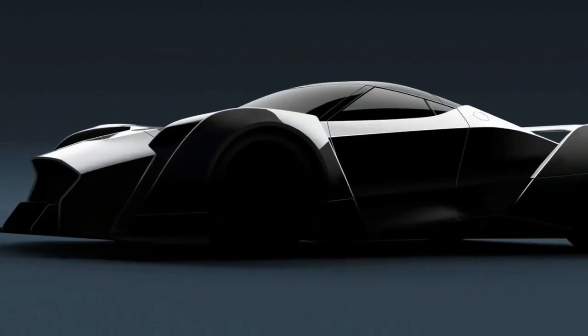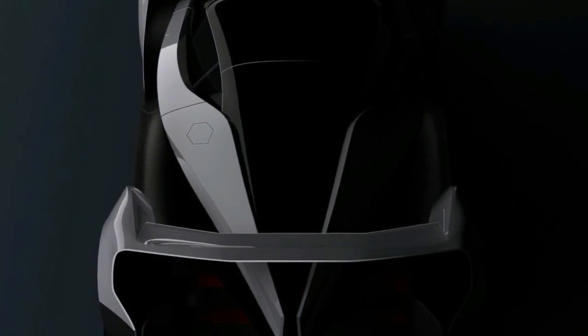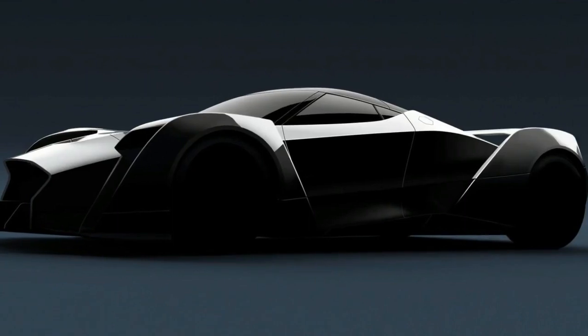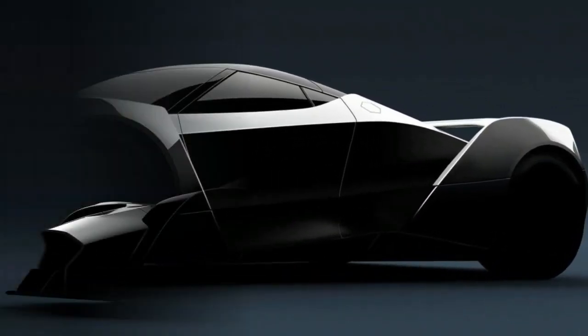As dramatic as the trick openings are, the floating fenders wrapping across the wheels, the sizeable rear wing, and the front and rear lighting fixtures that seem almost completely detached from the car are also really worth noting.